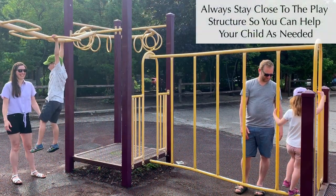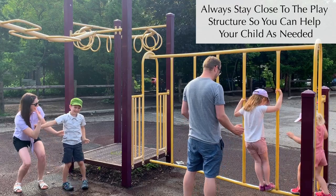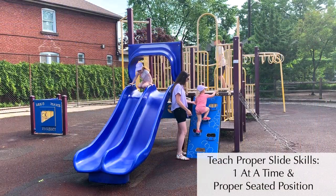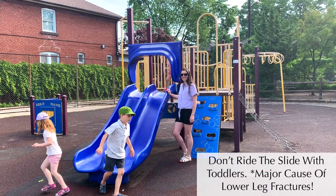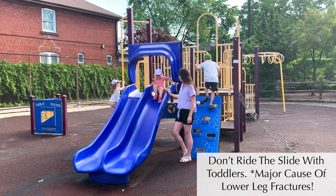Always stay close to the play structure so you're ready to assist your child if they need you. Teach kids to use the slide properly — one at a time, in a proper seated position. Many parents are surprised to learn that adults should avoid going down a slide with kids on their laps, as it's a major cause of lower leg fractures in toddlers.